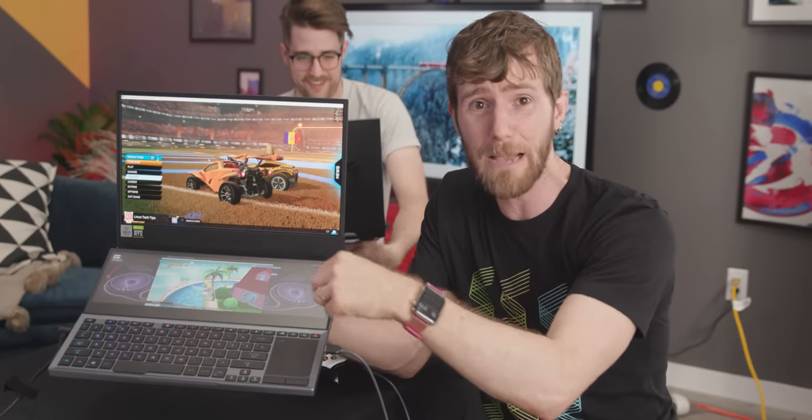So we asked ASUS to send us another Zephyrus Duo, and now sponsored by ASUS, we are going to be challenging each other to play two games on two laptops, head-to-head, against each other, at the same time.